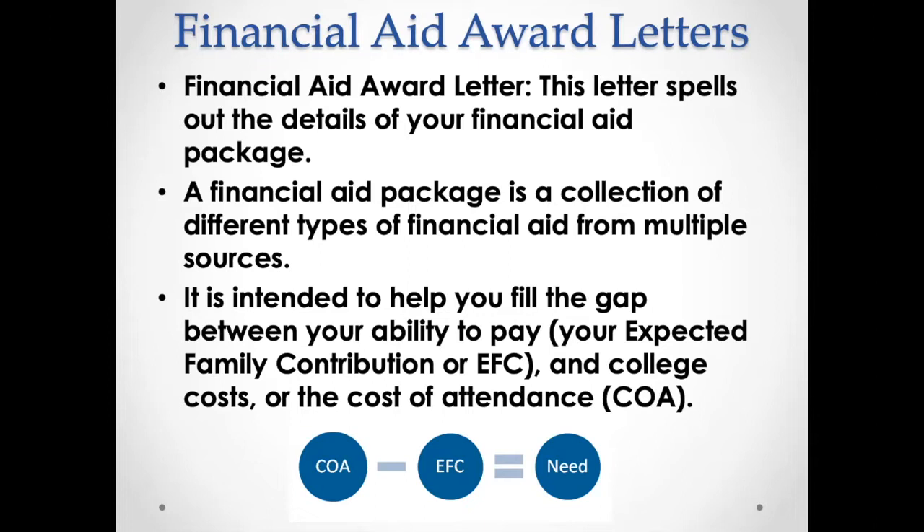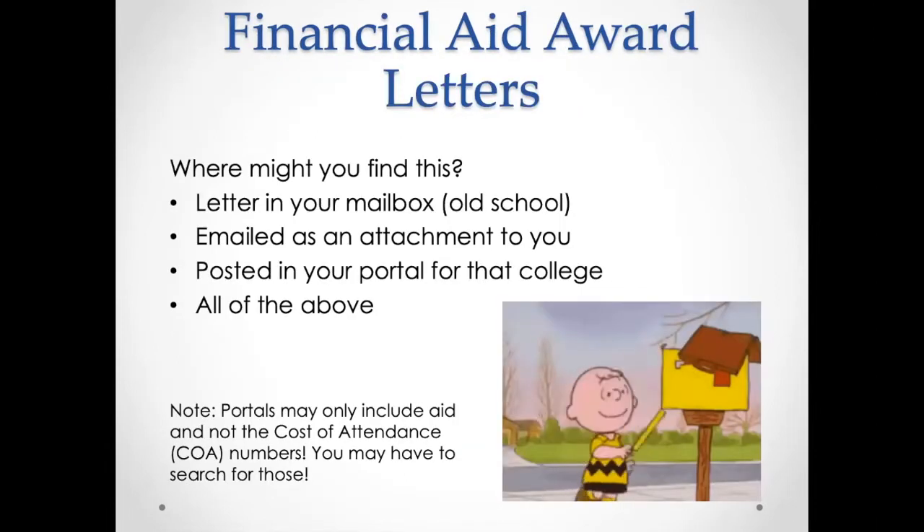Ideally the letter will fill all of your need, but there will be instances where it may not, and that's where we have some decisions to make. So where might you find these letters? It could be an actual letter in your mailbox, the old-school way. It could be emailed to you as an attachment — hopefully you are reading those emails from schools you've been admitted to. More recently, more and more have been put in the college portal.